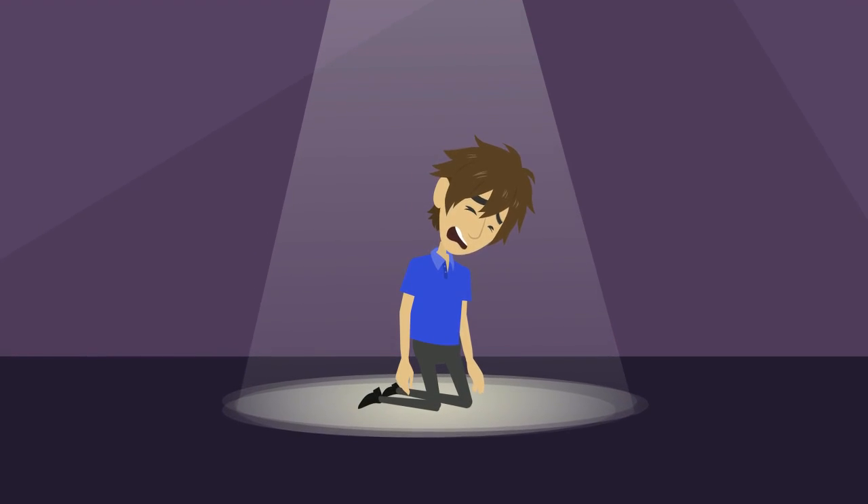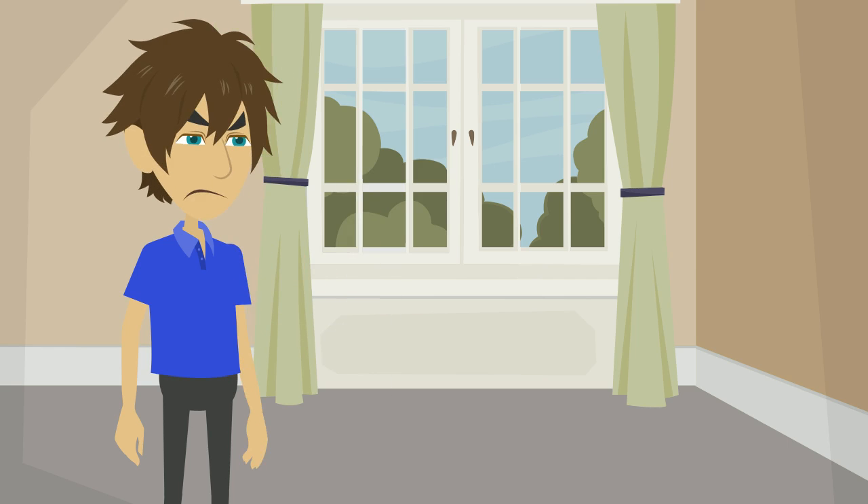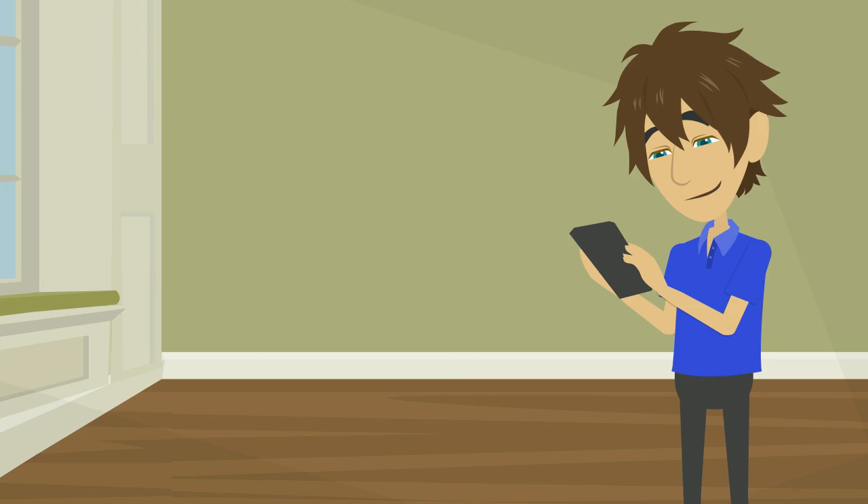Well, this is a total waste of your valuable time, isn't it? Maybe it's time for a change. Let's try that again, but with Dial My App this time.